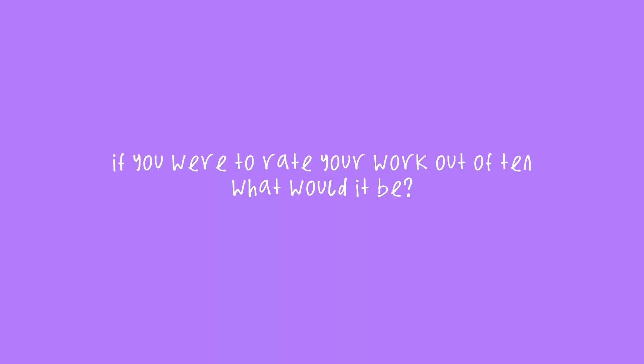If you're finding it difficult to start, ask yourself the following: If you were to rate your work out of 10, what would it be? Do you see yourself in your work? And finally, what do you want from your art? Once this is done, you can move on to phase two.